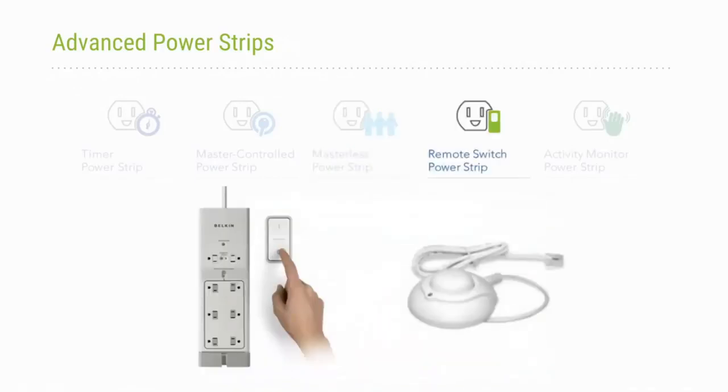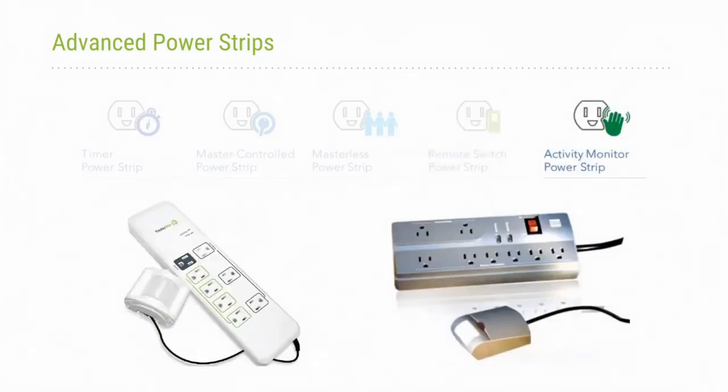The remote switch power strip turns the entire strip off with a remote switch — either a foot pedal or a wall switch — so you can conveniently locate it. When you leave your office, just like turning off the lights, you can also turn off your plug loads. Many people like this option for the convenience of having an easy-to-reach switch to power their plug loads on and off.